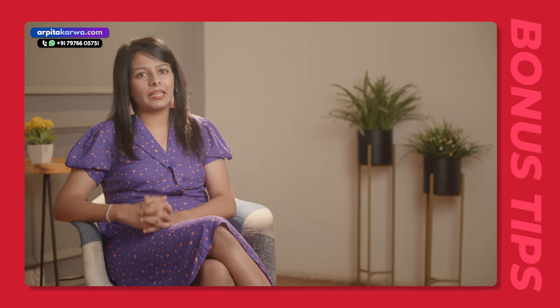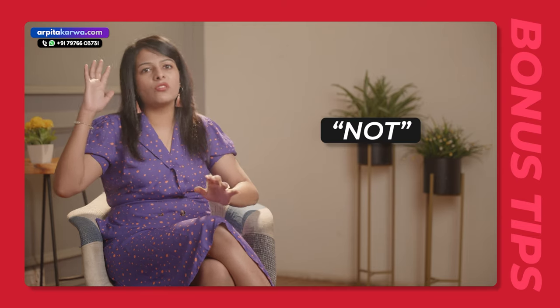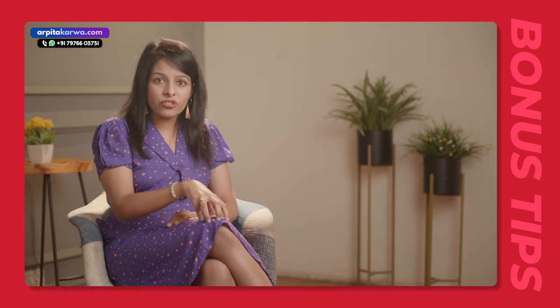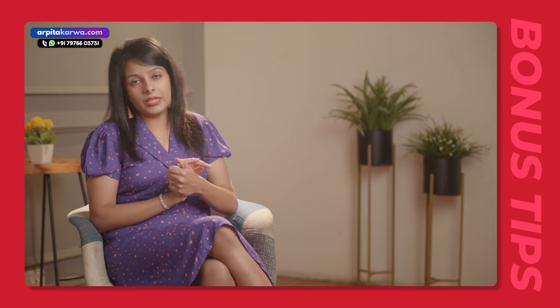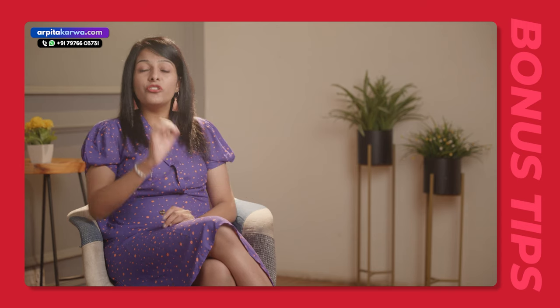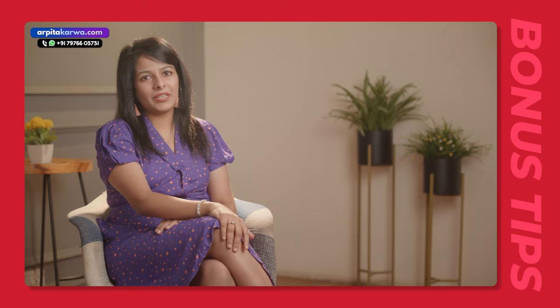You have to make a mistake notebook. Every time you give a mock, write down the questions you answered incorrectly and analyze why you answered them incorrectly. Before every mock, go through this mistake notebook — see what mistakes you made in the last mock, keep them in mind, and then give a new mock. Referring to this mistake notebook will help you remember the mistakes from previous mocks so you won't make the same mistakes in the upcoming test.